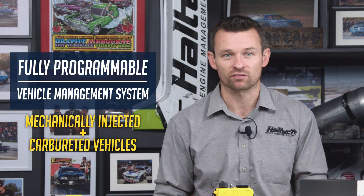The VMS is a fully programmable vehicle management system designed specifically for mechanically injected and carbureted drag racing vehicles. And while it may find its home in some other applications as well, we've really designed this product to be tailored to the drag racing market.